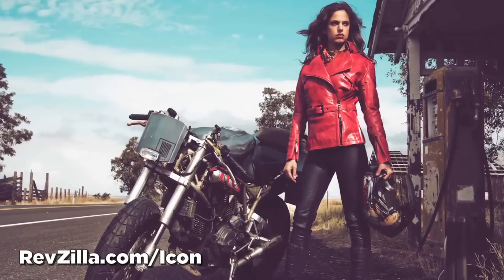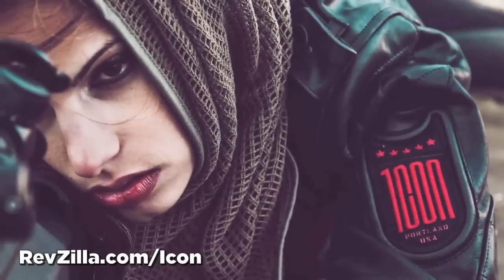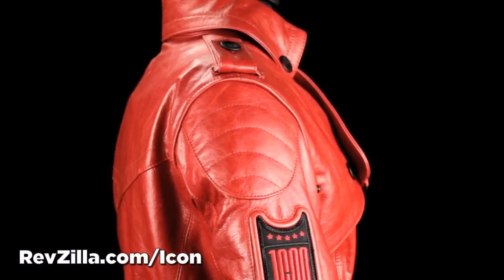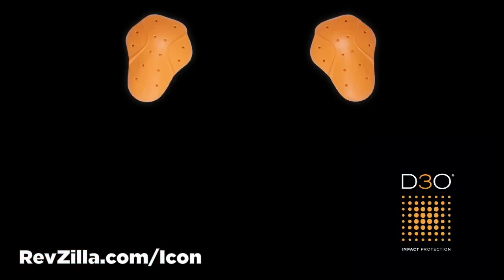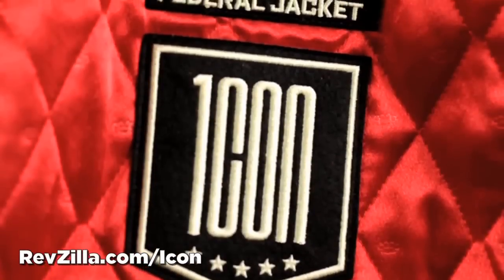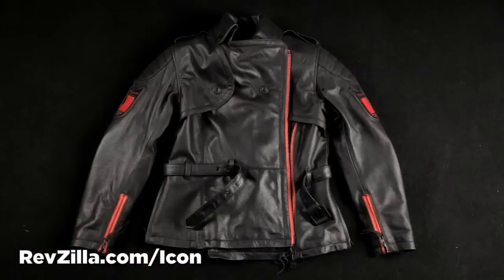The pattern was developed over years of testing for maximum performance on bike and maximum impact off. Internally, the Federal packs a full complement of D3O CE approved shoulders, elbows, and a CE approved back protector. The intricately detailed removable vest liner provides core warmth without adverse bulk.